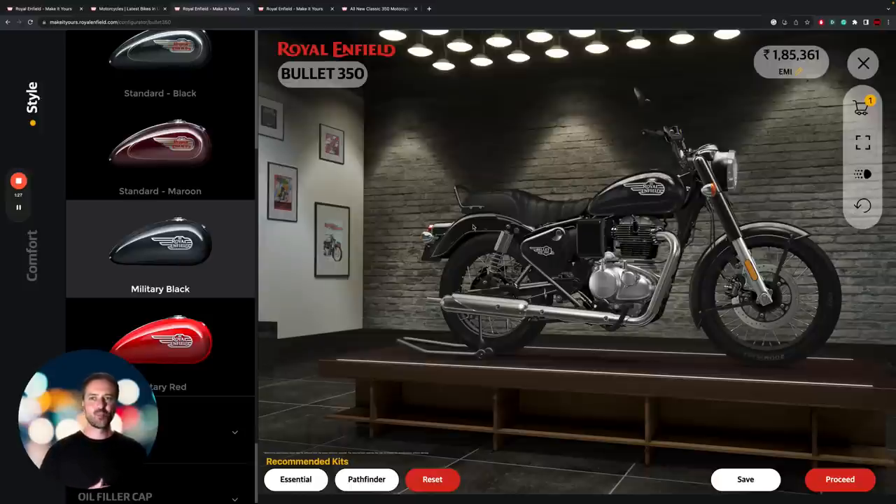A lot of people are confused about where the Bullet now fits in and why it deserves to be its own model in the range. Royal Enfield has to have a Bullet — the Bullet's always been the flagship, always been the benchmark bike it's built around. It's never been a version of anything else, so to have the Classic 350 come out first and then the Bullet arrive being so similar has put Royal Enfield in a little bit of an awkward position.